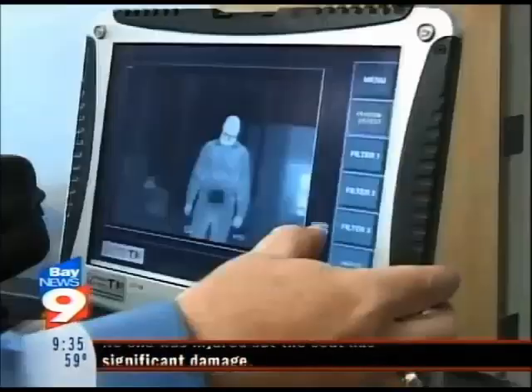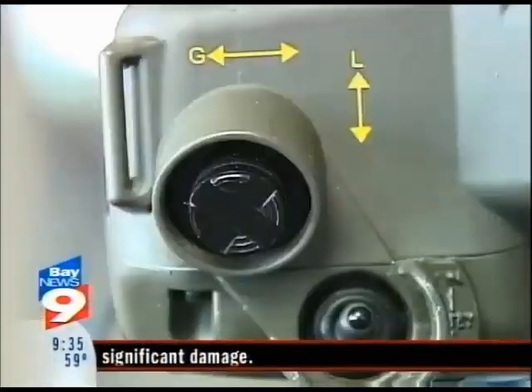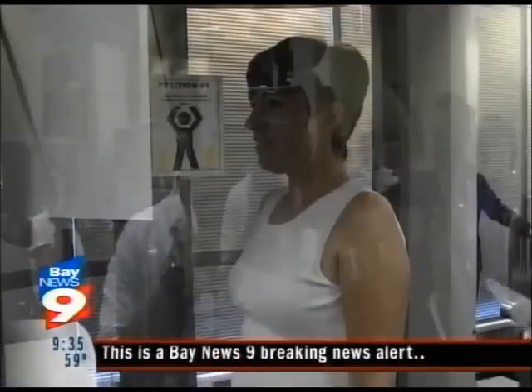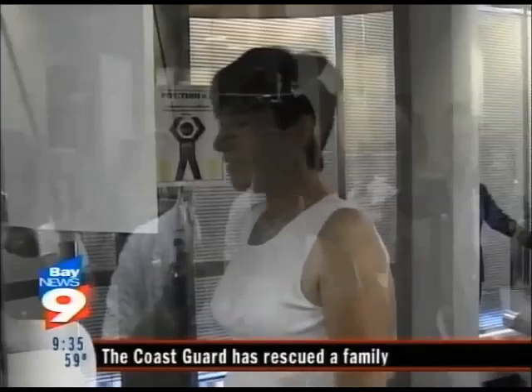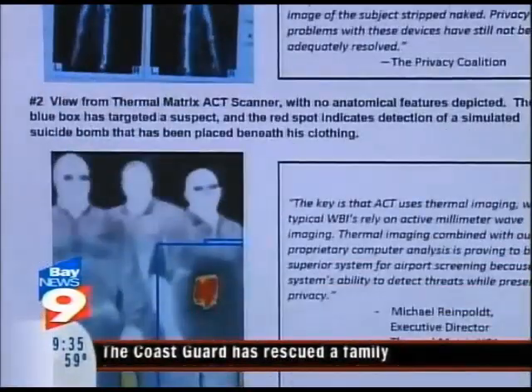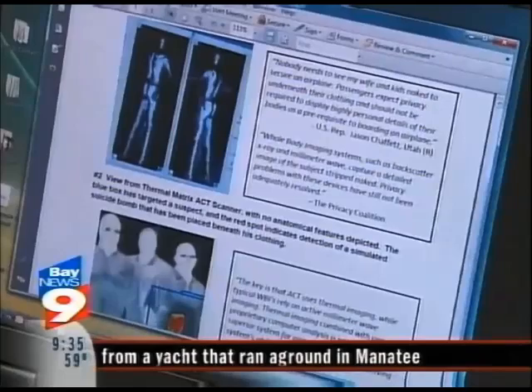This new screening device could be the answer to airport security without invading your privacy. Our system can see objects beneath the clothing, but not anatomical features. The systems that are currently being used are millimeter wave systems, and those systems have privacy issues — they see anatomical features.